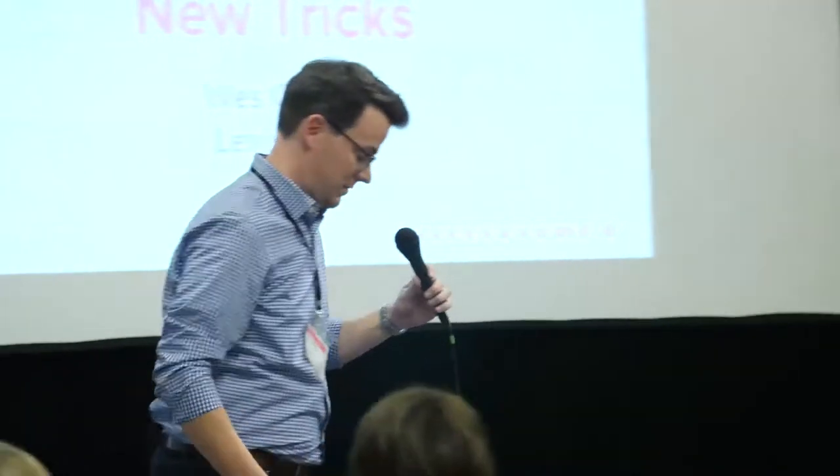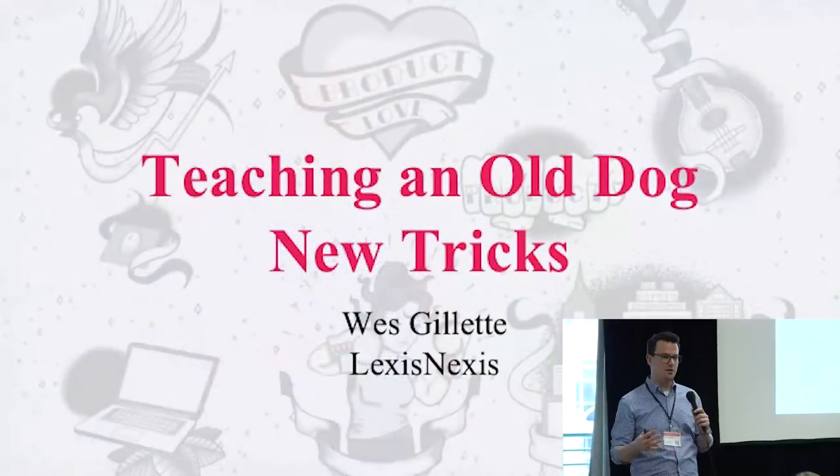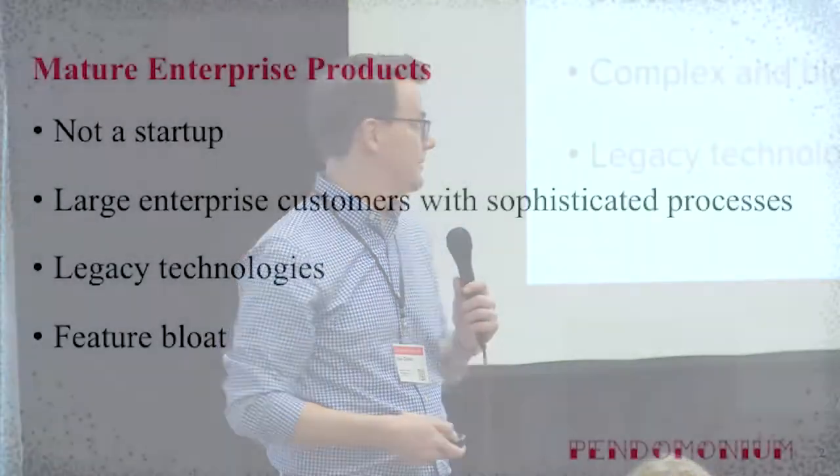All right, we're going to go ahead and get started. I get to hold a mic and a clicker at the same time today, so this should be exciting. I apologize in advance for the cliché title. It was the first thing that came to mind when I was writing up the summary of how I approached and what I thought about, but it stuck.